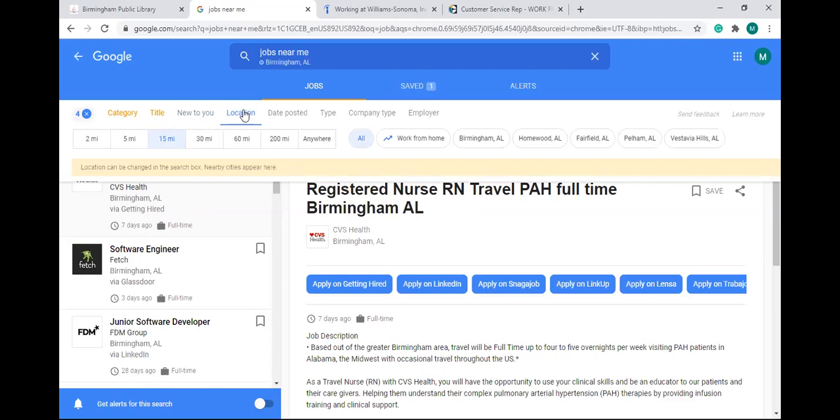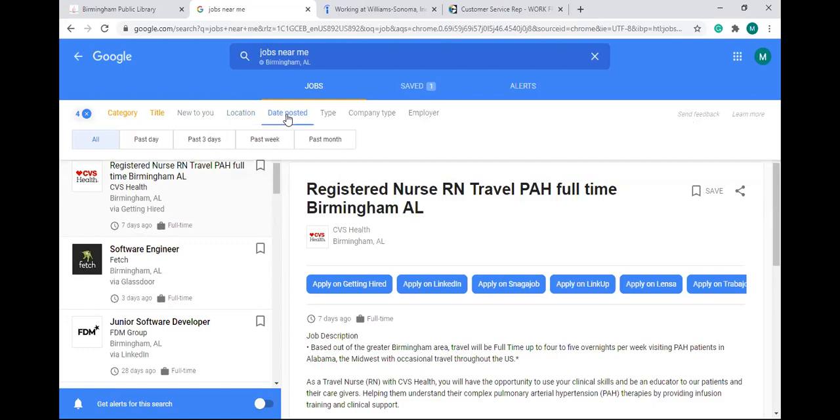The next filter is 'location.' Birmingham is a big city, and maybe you want to limit your search to a certain distance around a particular part of Birmingham. Right now it shows all of Birmingham, but if you live in Vestavia Hills and only want to be 15 miles from Vestavia, you can click the Vestavia link — it will only show jobs 15 miles from that area. You can also choose 'anywhere' if distance doesn't matter.